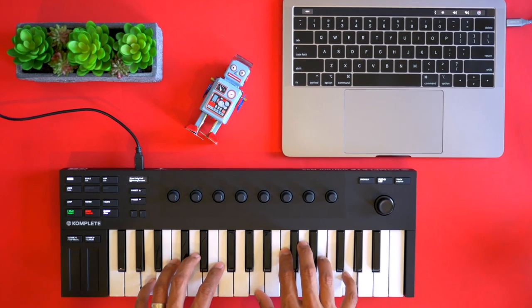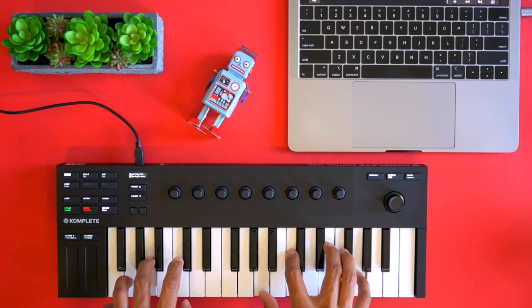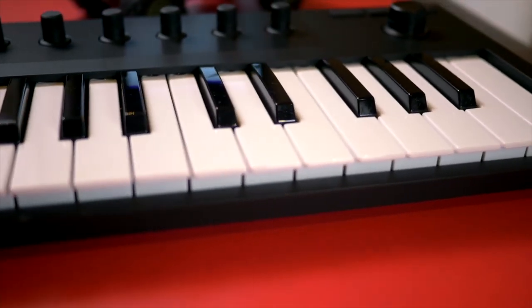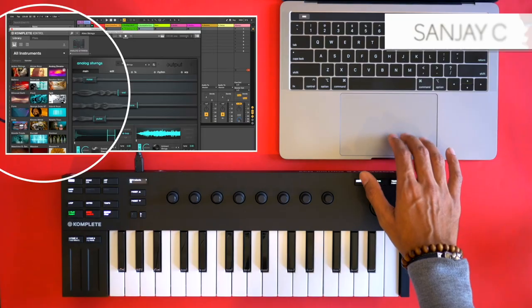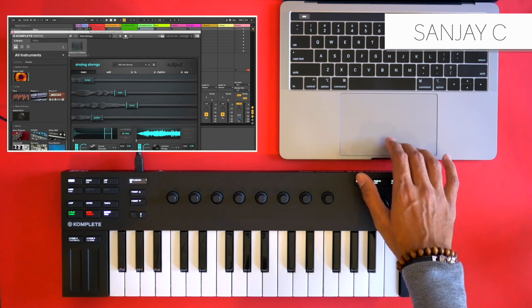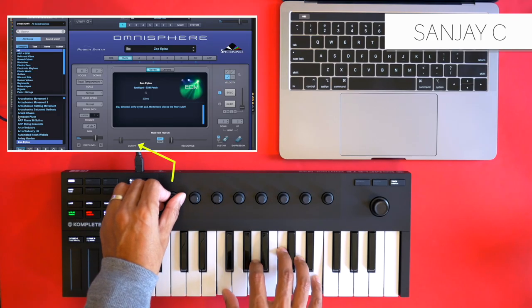The M32 is something special. If you already have a large keyboard, or you're just getting started, the M32 gives you hands-on control of Komplete Kontrol features in a small, inexpensive device. I have control of software instruments by Arturia, Uhe, Output, Spitfire, and so many others. And with some simple mapping in Ableton, I even have control of Omnisphere and Serum. Check out that video on my channel. Thank you, Knob. And thank you, Bo.